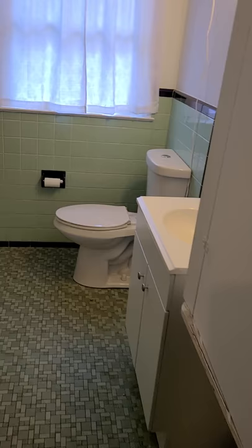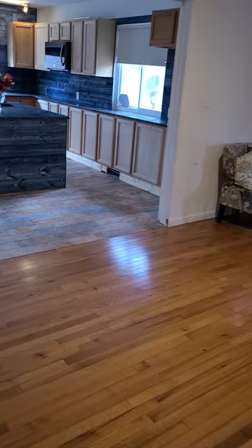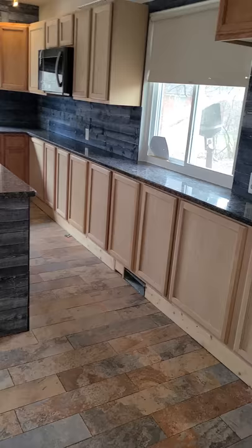The main bathroom. The kitchen area has a ton of natural light.